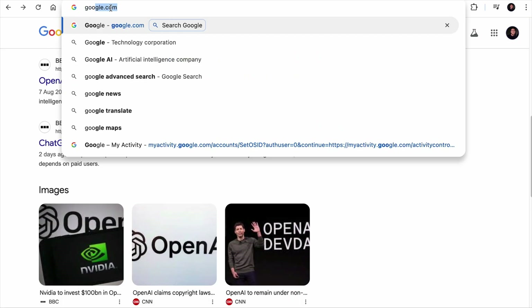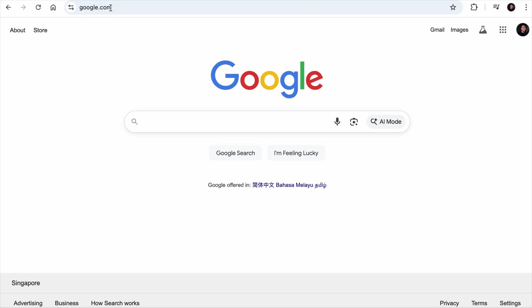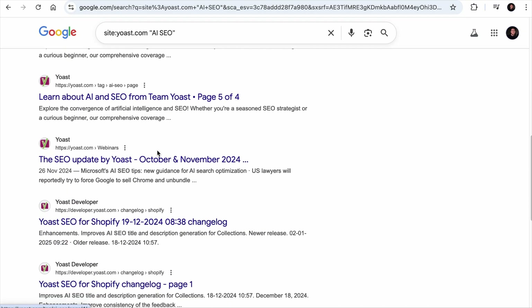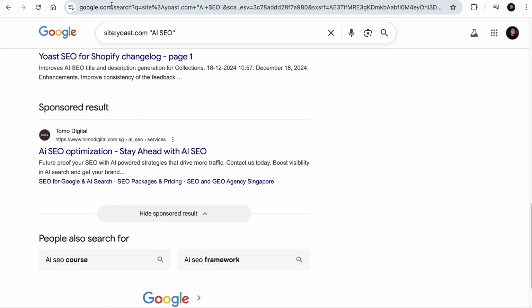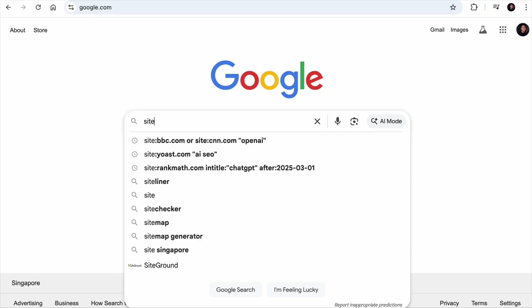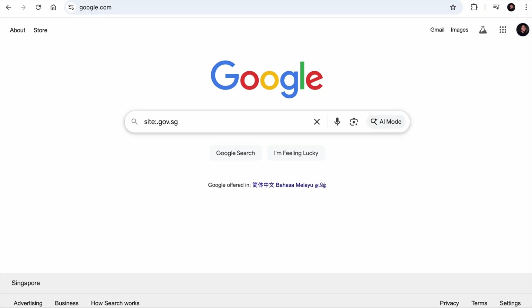Another thing you can do is find competitor pages that cover a specific topic — for example, 'site:yoast.com AI SEO.' And here are all the pages our competitor has covered on that topic. You can also find government-published annual reports by using 'site:.gov.sg filetype:pdf annual report,' adjusting the domain for your government.